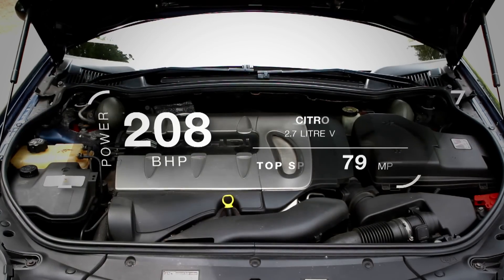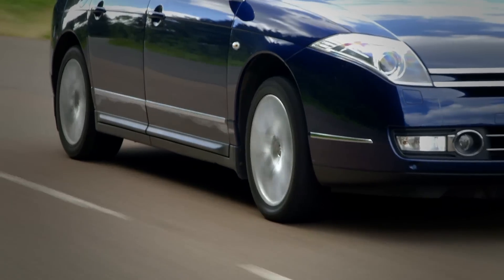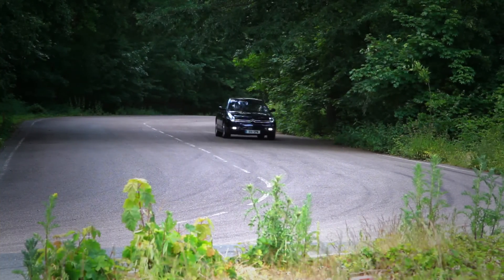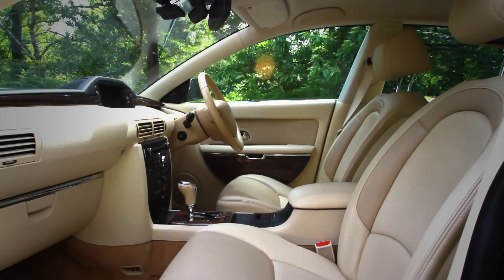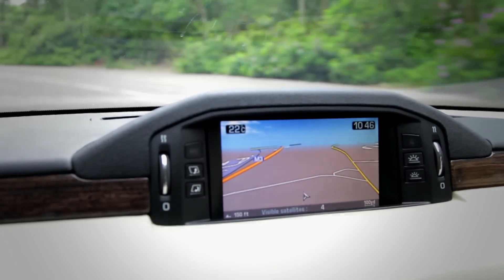As well as the ingenious suspension, it's also got a smooth, creamy V6 diesel under the bonnet, which makes for really, really calm, fluid progress. It's also got a magnificently opulent and unfussy interior, as well as technologies like a head-up display, which shows me things like speed and sat-nav.